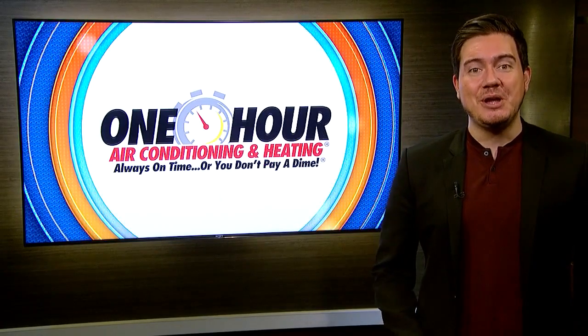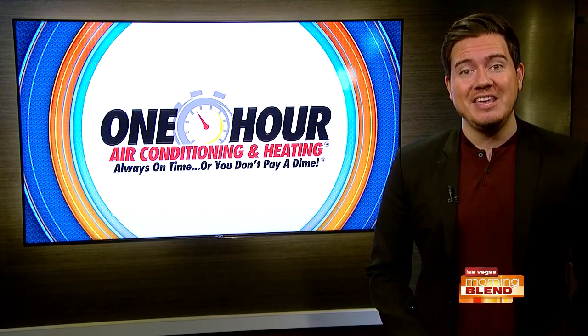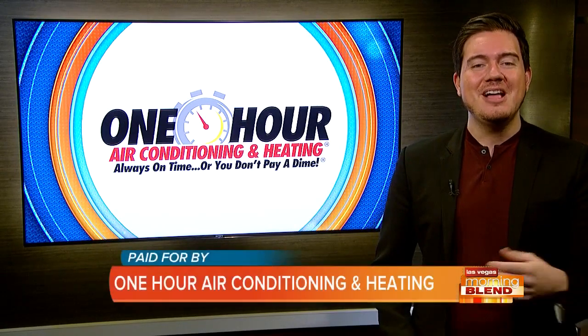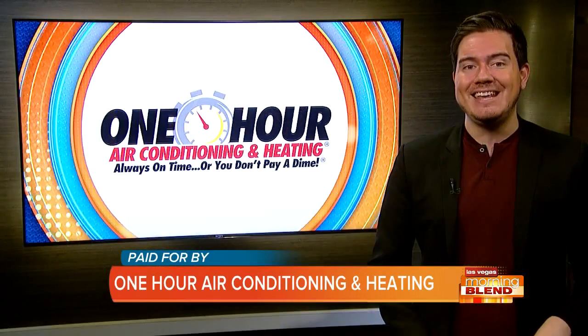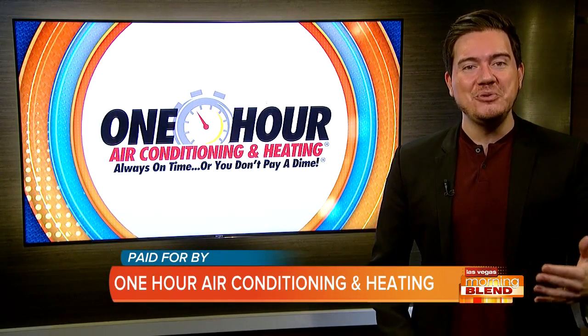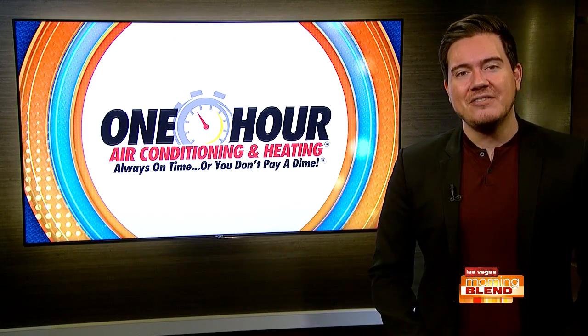All right. As those temps drop off, especially in the evenings, a lot of people have decided to turn back on their heat. It's probably been a while, which is why we have Donovan from One Hour Air Conditioning here with us today to help get you ready and make sure everything is working. Donovan, how are you?